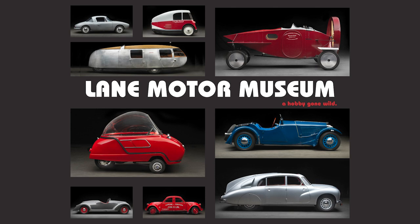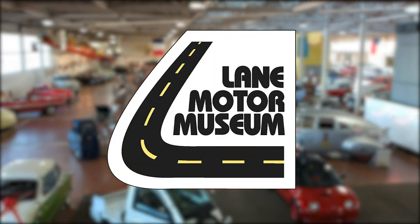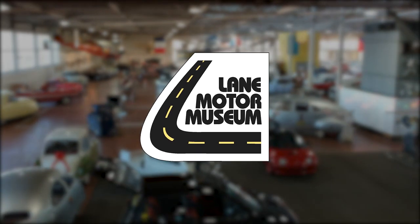For more information on other cars from the museum's collection, check out our newest book, A Hobby Gone Wild, available for purchase at lanemotormuseum.org.